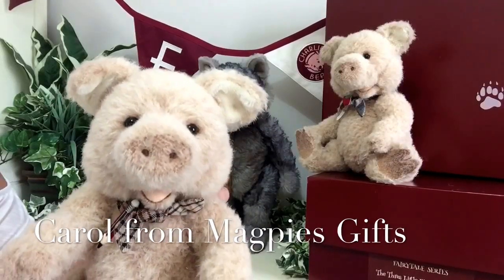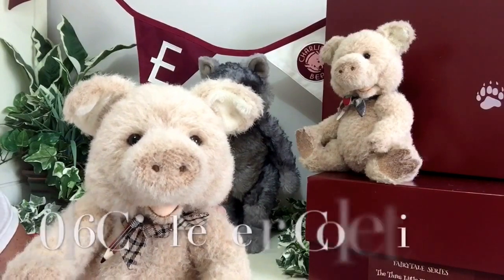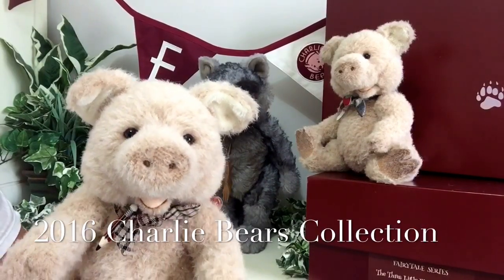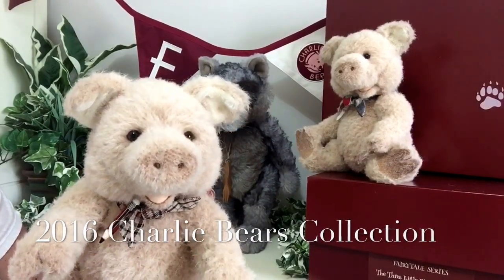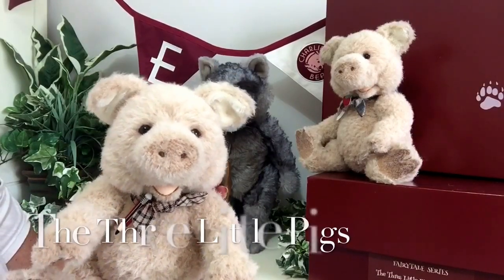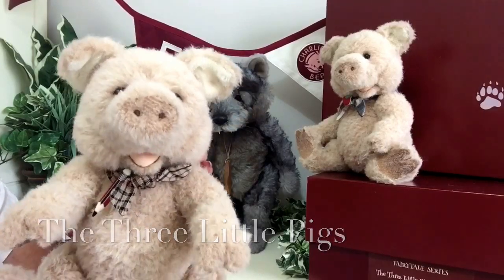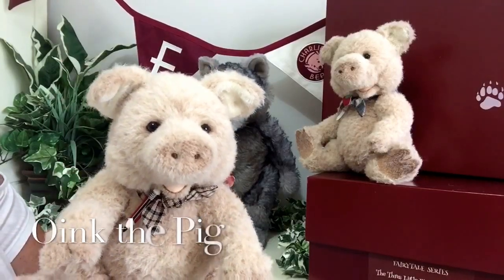Hello everybody, it's Carol here from Magpies Gifts, and today I'm going to tell you about a wonderful new collection by Charlie Bears. This is called the Fairytale Series and we're going to start with the Three Little Pigs and the Big Bad Wolf. This little pig is called Oink and he's one of three brothers.